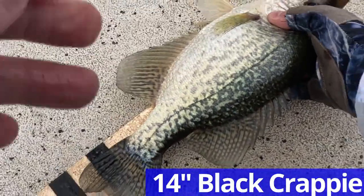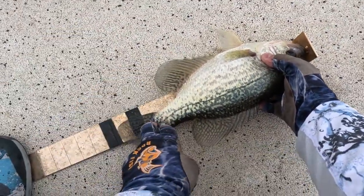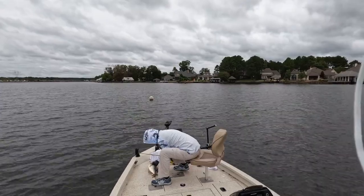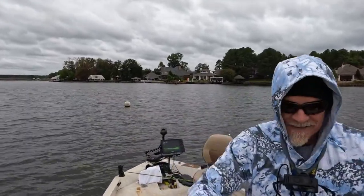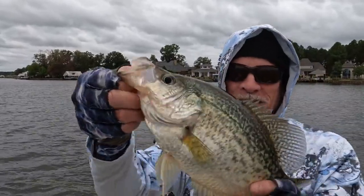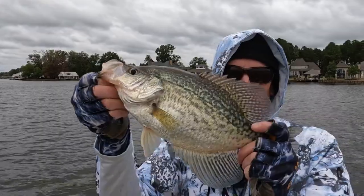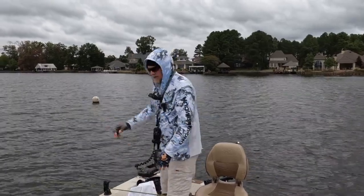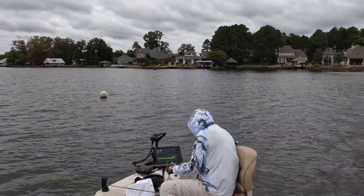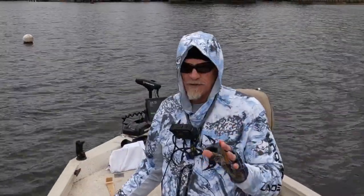Look at this toad, man. Black crappie. Look at that. Put your tail down. Look at the size of this toad. He's a little too big — I'm going to let him go. I hope it doesn't come back to bite me because I want some fish today. That was an open water crappie, my favorite kind of fishing.